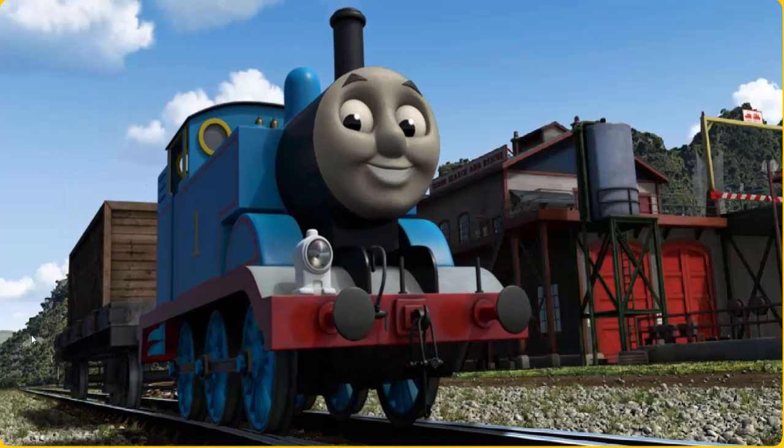Thomas puffed proudly into the Sodor Search and Rescue Centre. With your help, he was a really useful engine.